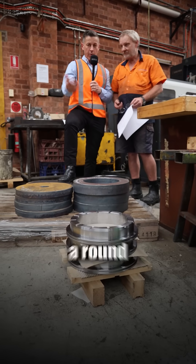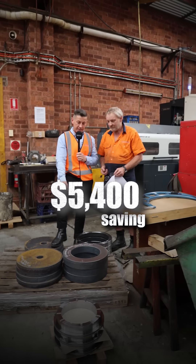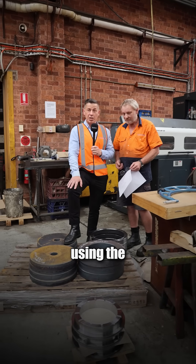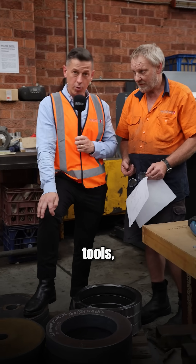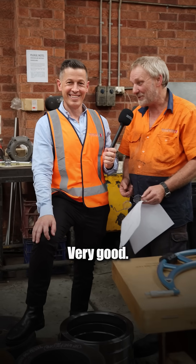So if you're charging — I'll just use a round figure — $100 an hour, that's a $5,400 saving, just by using the right machines, the right tools, and having the best guys on the job, like old mate Jeff. Yeah, very good.